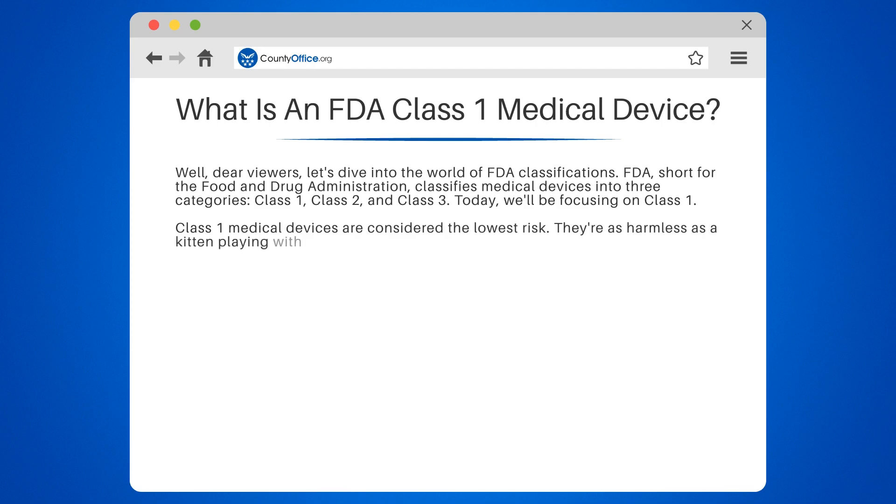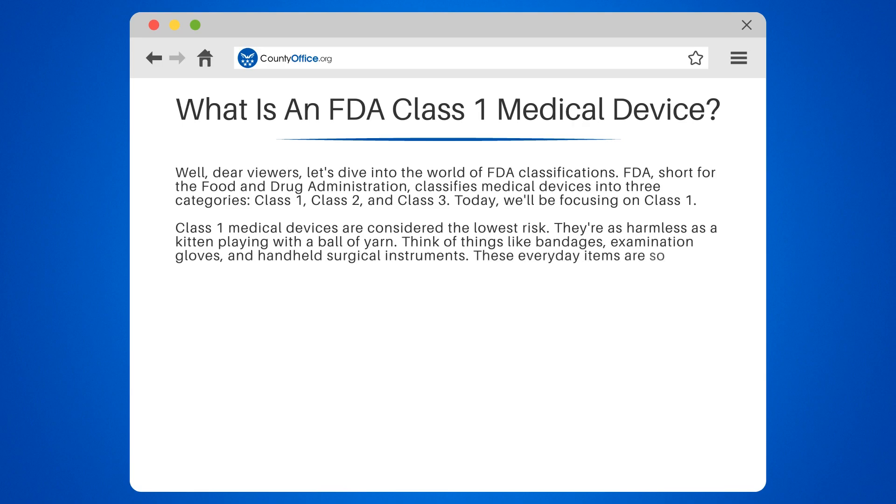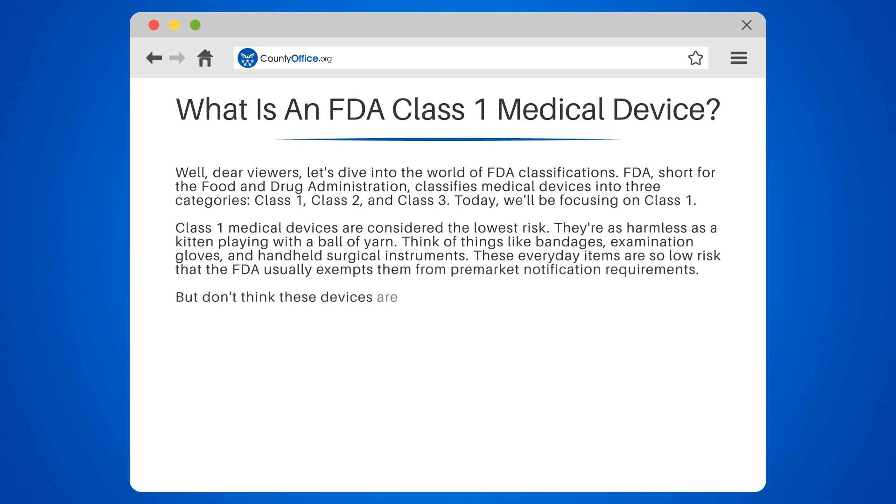Class 1 medical devices are considered the lowest risk — they're as harmless as a kitten playing with a ball of yarn. Think of things like bandages, examination gloves, and handheld surgical instruments. These everyday items are so low risk that the FDA usually exempts them from pre-market notification requirements.